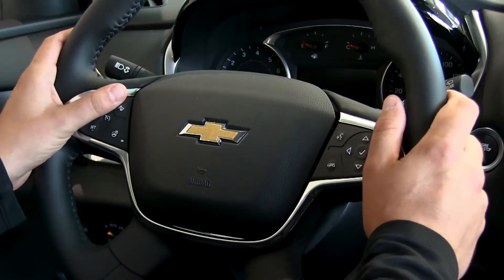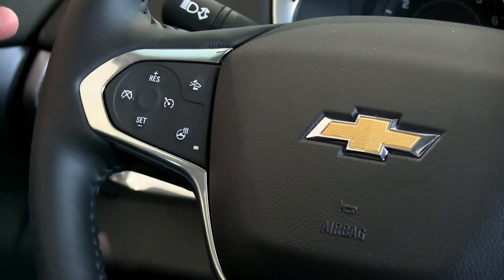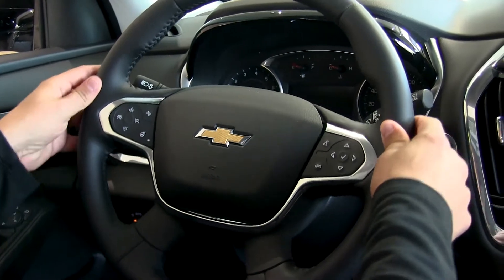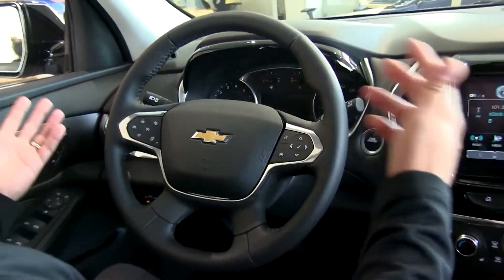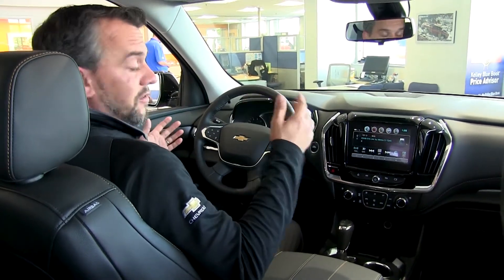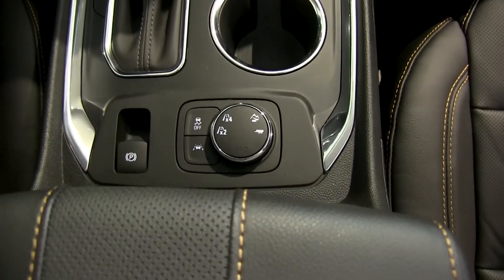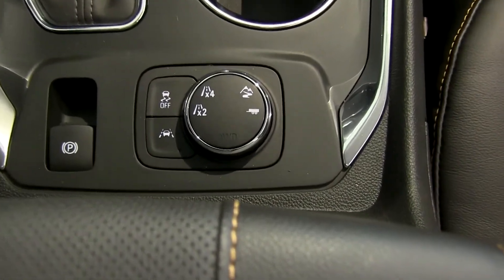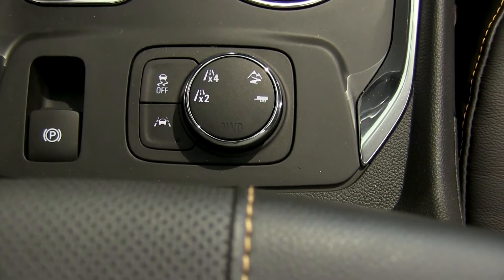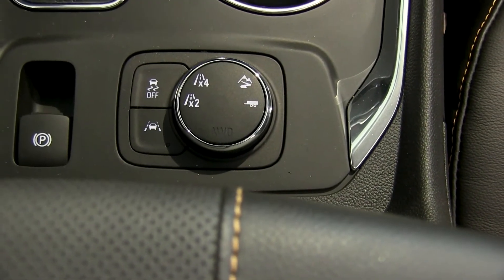The heated steering wheel is great for Minnesota winters. The steering wheel controls also let you adjust safety feature settings, including the gap distance for the adaptive cruise collision sensors. The lane-keep assist is close to autopilot — if it senses you're drifting out of the lane it will steer you back automatically. This is also the first year since the Trailblazer that you can disengage and engage the all-wheel drive system, choosing two-wheel drive for better fuel economy or four-wheel drive when needed, plus trailering and off-road modes.